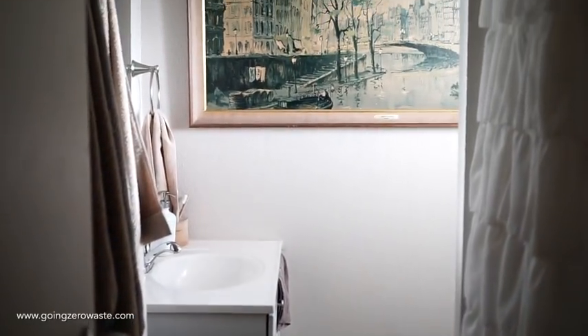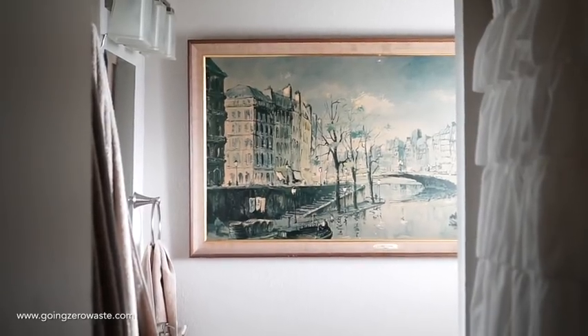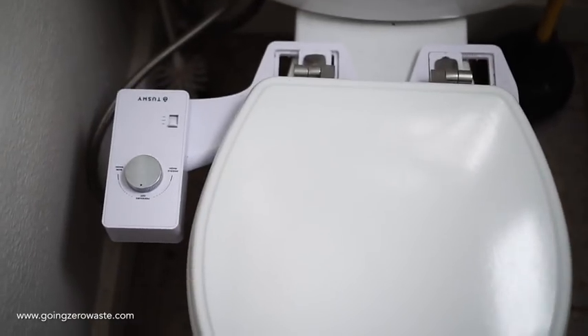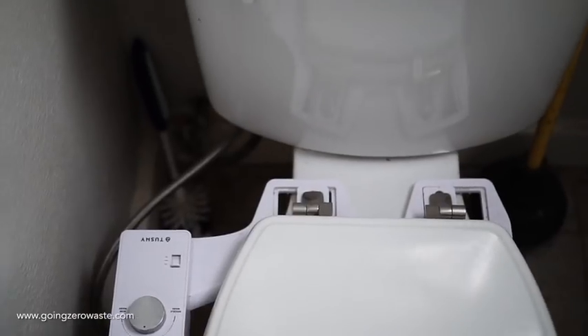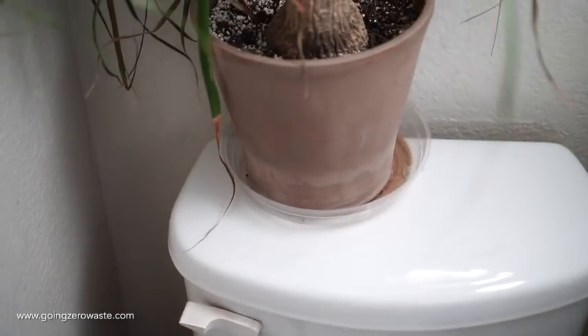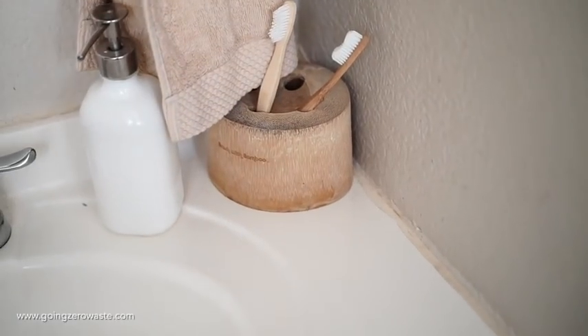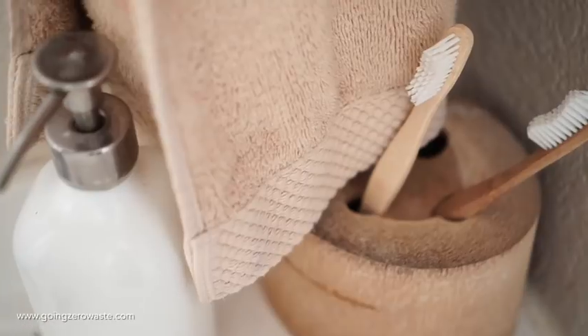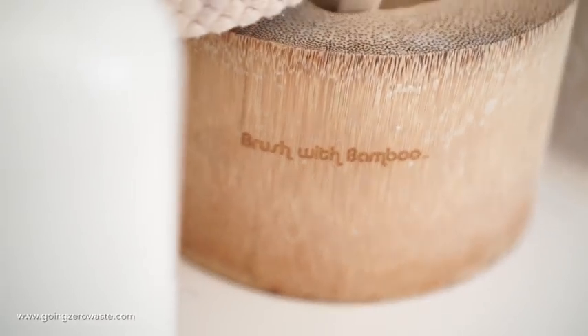Coming into the bathroom, the shower is on the right hand side and then of course this painting is one of my favorites. When we moved into our small home, there wasn't a single wall in the house that would fit it except for this one. Down here we have a Tushy, which is a bidet attachment, which is absolutely wonderful and has done a lot to cut our toilet paper usage down. We have a plant that rests on the back of the toilet. We use Brush with Bamboo toothbrushes and also a Brush with Bamboo toothbrush holder. Both are really wonderful and you can compost them at the end of their lives.